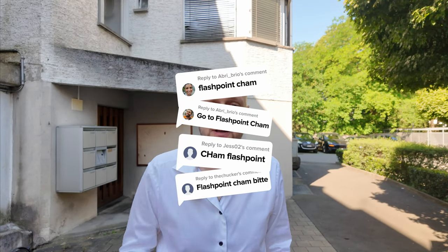We are searching for the best kebab in Switzerland. You recommended Flashpoint in Kham, and we are here. I'll be completely honest with you — I've already been here because this is in my neighborhood, and I already know how the kebab will be. Let's get inside and grab our thing. Let's go.